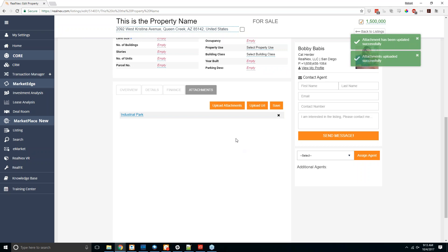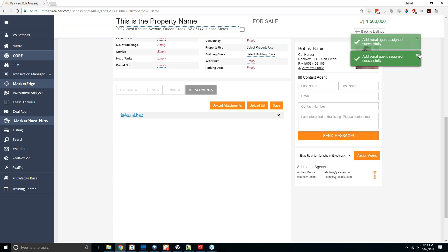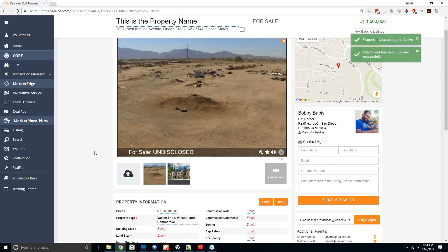If you're doing this listing with another agent or multiple other agents, use the assign agent section on the right-hand side. It shows everybody in your company on the system as a selectable user. There is a maximum of two additional agents per listing — so a total of three agents: yourself and two others, or three agents total if you're adding the listing as a company admin for another user.